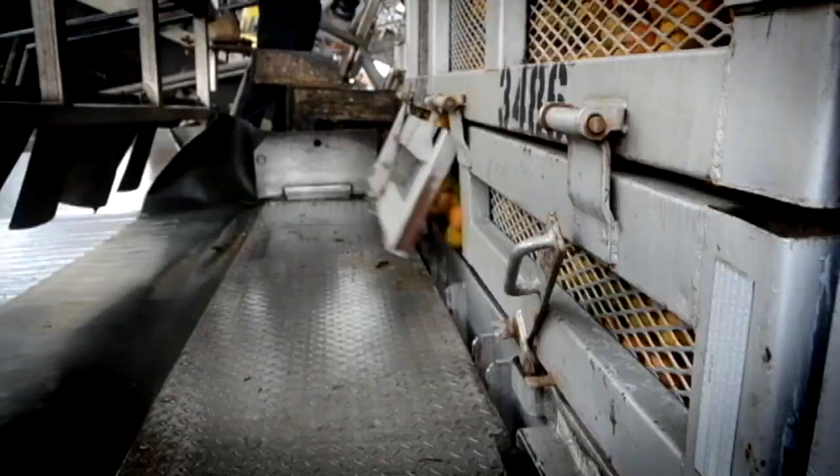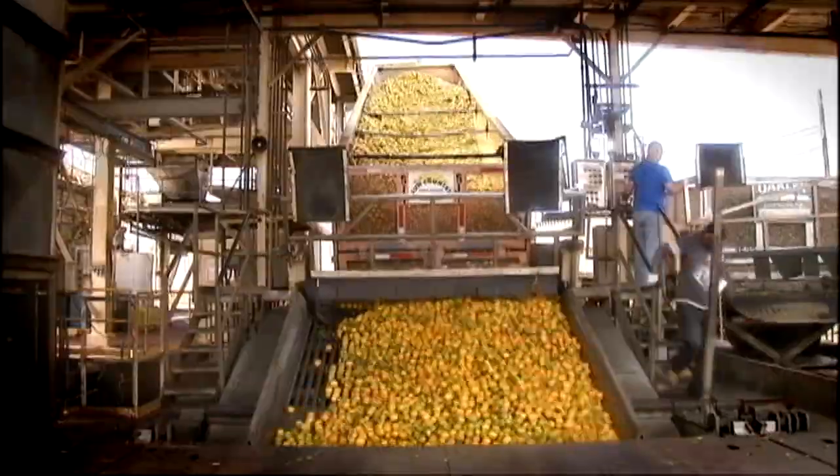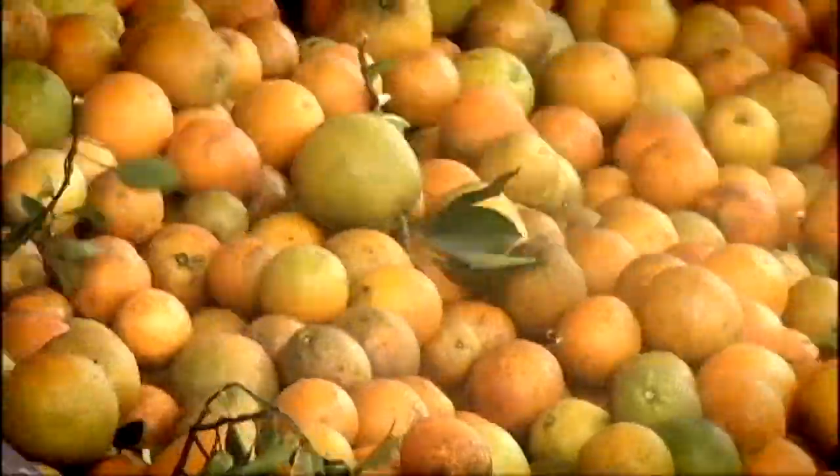Hydraulics hoist each trailer. It's gravity right now — unloading unleashes this hypnotic waterfall of fruit. They're round, so they roll.